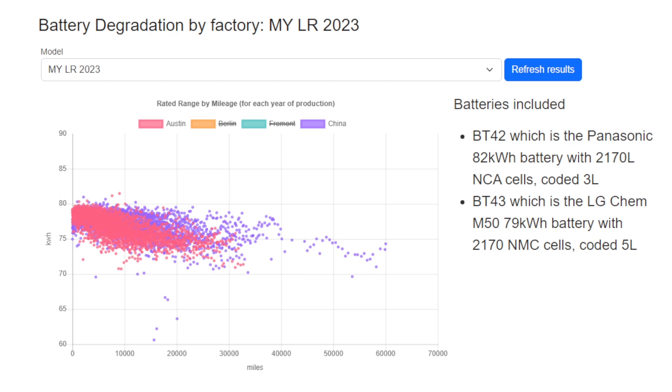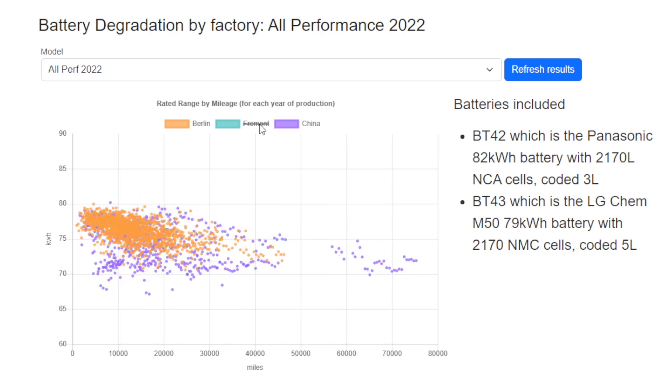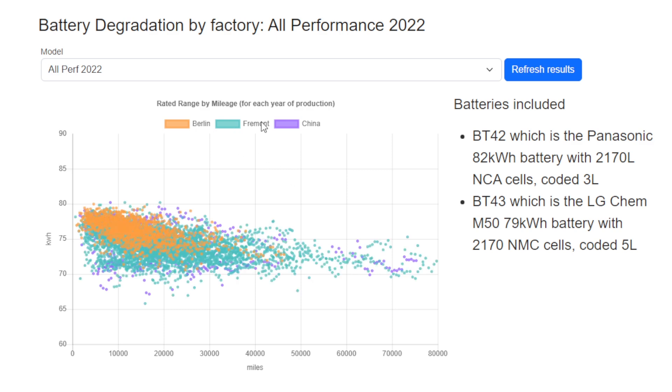Let's take a look at the performance cars. Berlin did make some Model Y for Europe and that actually seems to have a tighter clustering than the China-built cars — something we can't really explain, since they're supposedly using the same battery. The Fremont cars again have that initial dip, losing quite a lot from their initial capacity in the early stages of ownership. Though 'quite a lot' is relative — it's losing maybe 10% over 50,000 to 60,000 miles, as we saw in the general battery degradation video.